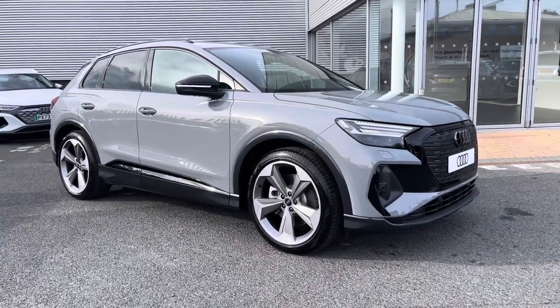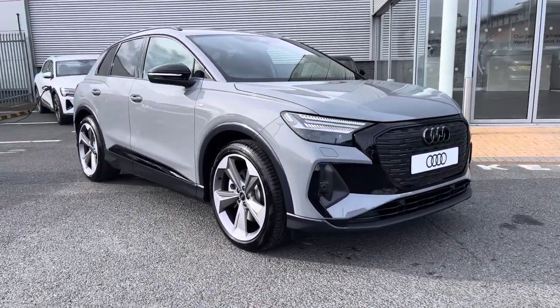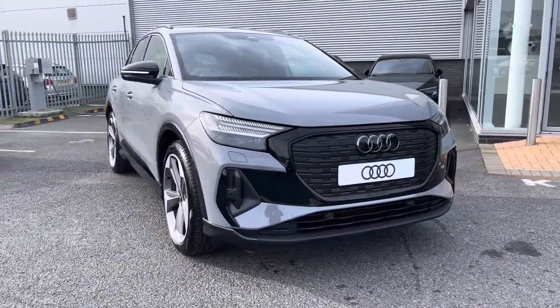Hi there, my name is Dan from Carlyle Audi and today I'll be taking you around this brand new Audi. Here we have this lovely example of the Q4 e-tron 50 Black Edition Quattro, finished in the pebble grey paintwork.